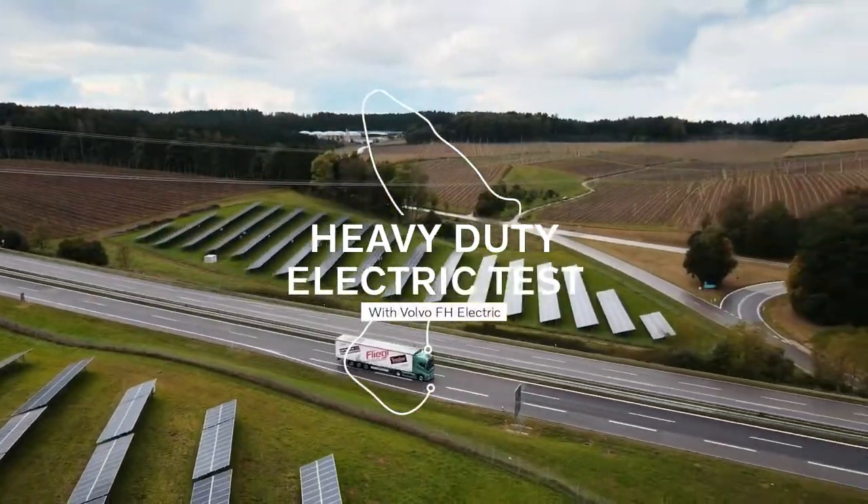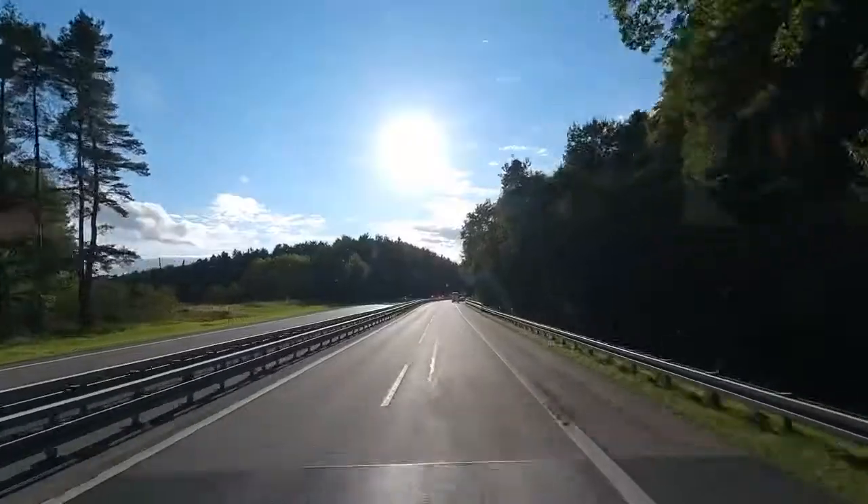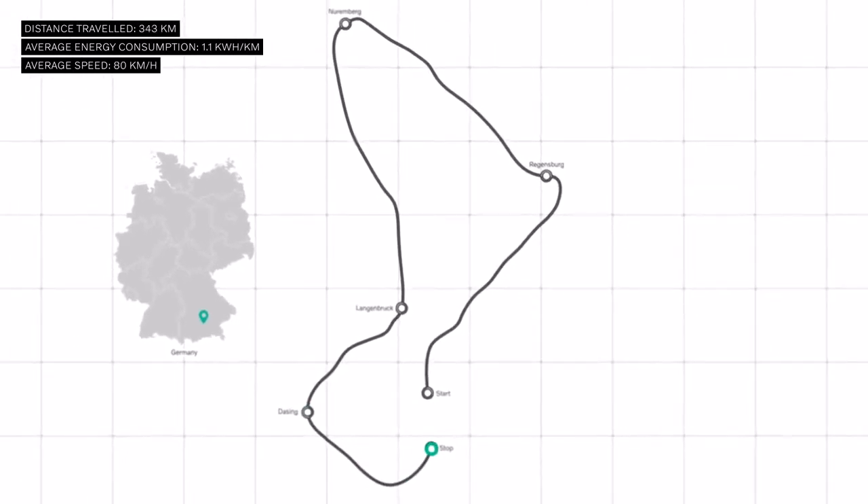This is the first independent road test of a heavy-duty electric truck, performed along the well-known 343-kilometer green truck route by the German journalist Jan Bergdorf.